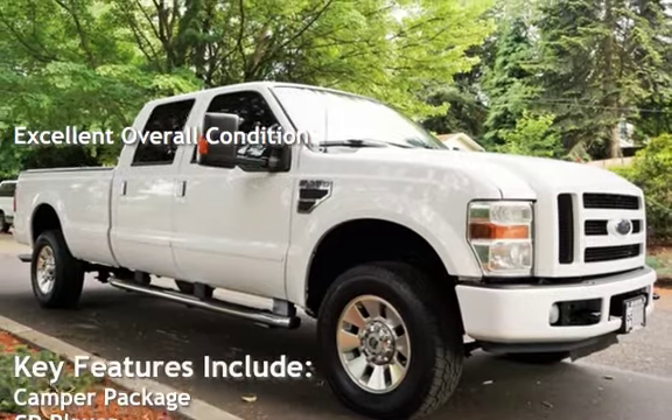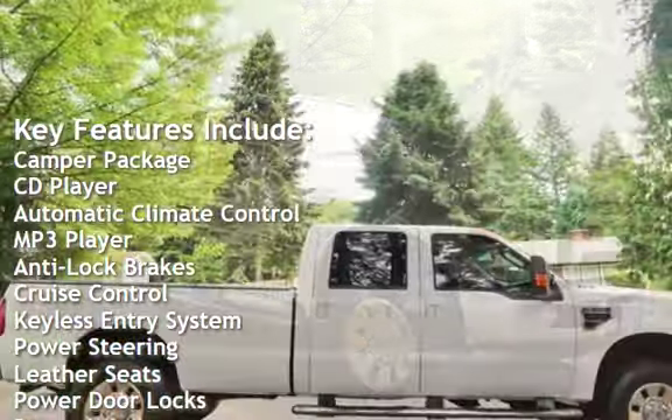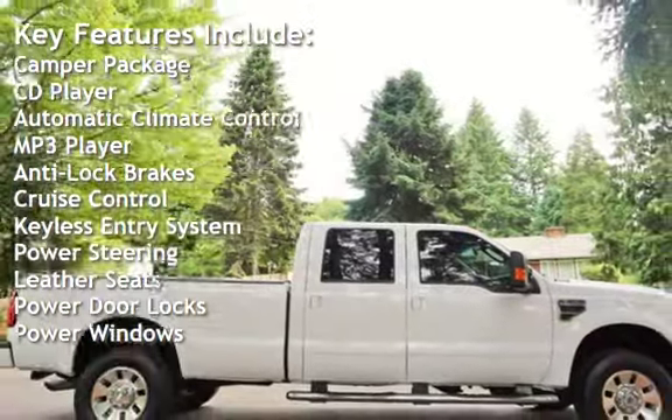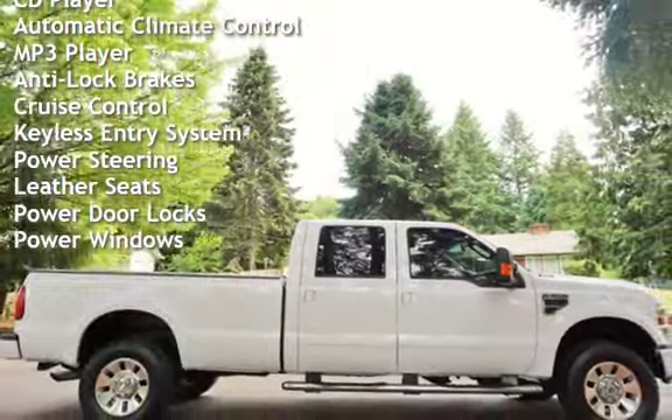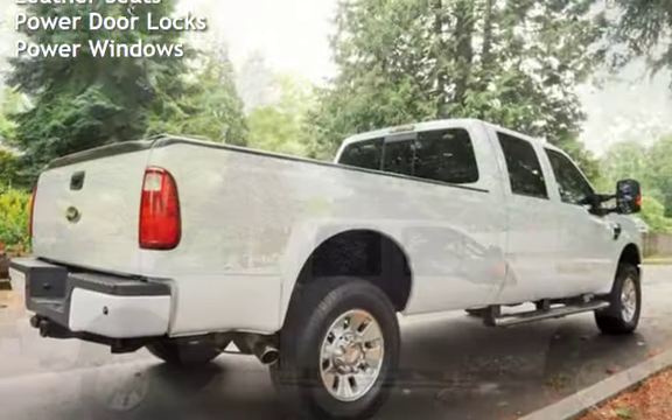Key features include: Camper Package, CD Player, Automatic Climate Control, MP3 Player, Anti-Lock Brakes, Cruise Control, Keyless Entry, Power Steering, Leather Seats, Power Door Locks, and Power Windows.